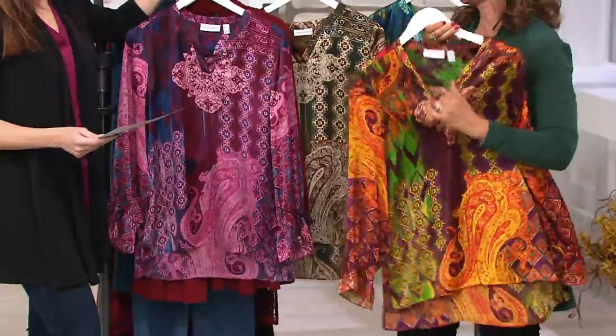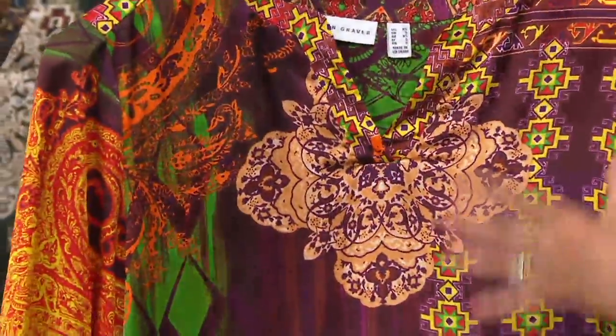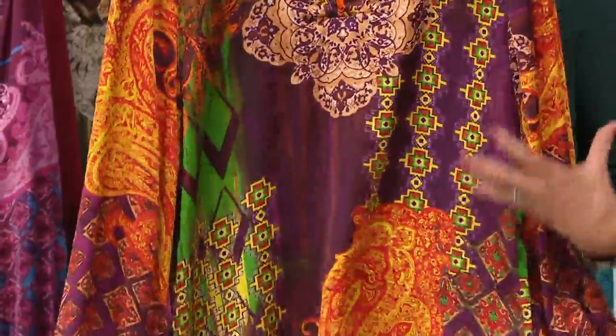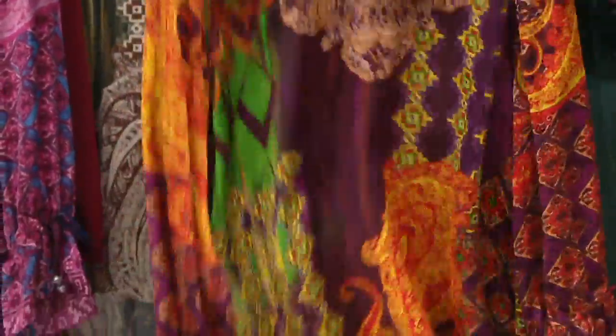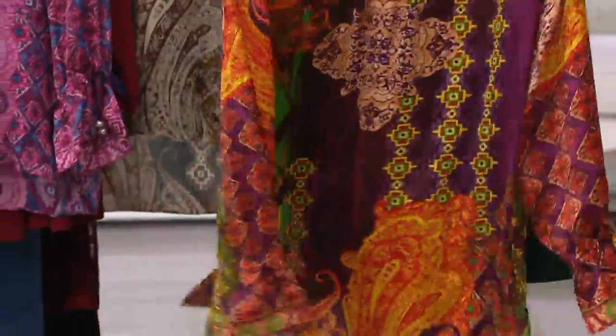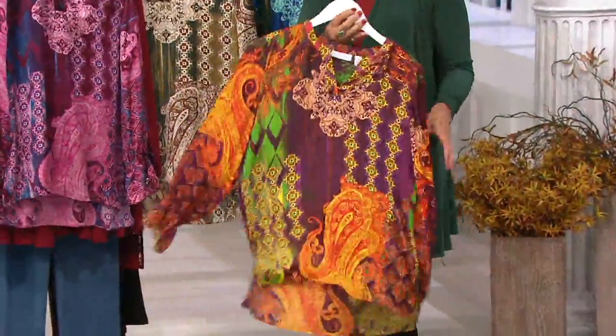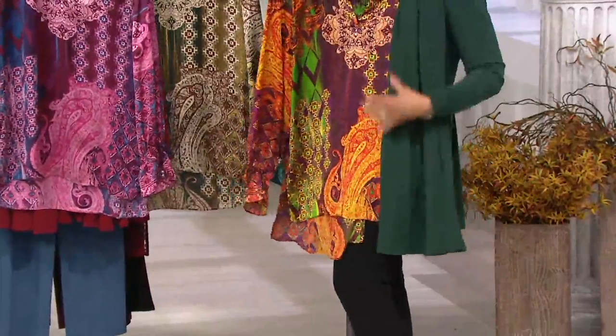That is our spice combination. That's amazing. This is the amazing one. Look — there's purple in here, there's green. The others are gorgeous too, but this one is the showstopper. This looks like you were on an exotic vacation and found this gorgeous top. And I even like it with the green jacket.